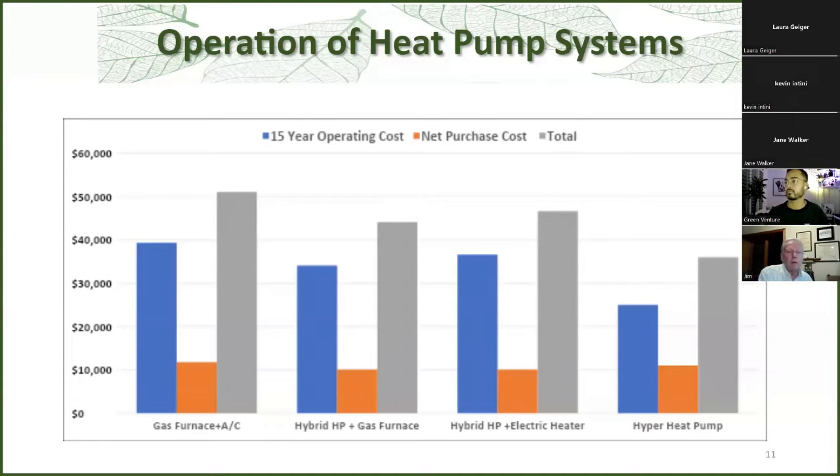This slide shows replacing your existing system when both your air conditioning and furnace have finally given out. You can get a new furnace and air conditioner — on the left, the blue shows the operating cost for 15 years with 2% inflation, and then the purchase price net after rebates, for a total in the grey column, which is close to $50,000. The two in the middle are hybrid heat pumps — one with a gas furnace backup and one with an electric coil backup. On the far right is a full cold climate heat pump, such as mine, that works down to minus 30 with no backup. The total cost of the full heat pump is better than all the other alternatives.